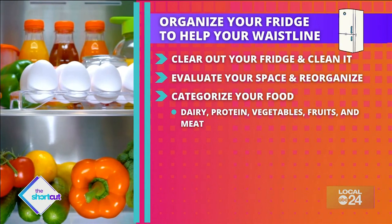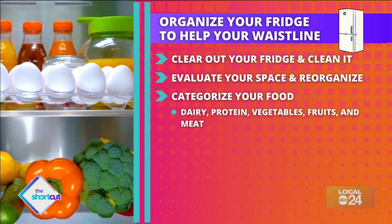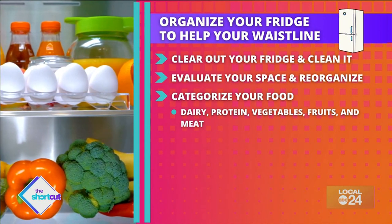Tip three: categorize food by dairy, protein, vegetables, fruits, and meat, and have one shelf that's strictly dedicated to all things you're cooking for that week.